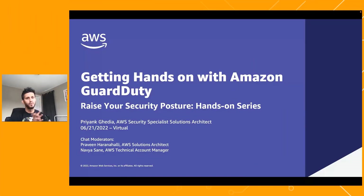Welcome to another episode of Raising Your Security Posture with AWS. This is a hands-on series of three virtual workshops. If you joined us last week, we talked about Certificate Manager and had a workshop around that. Today we're going to be jumping into GuardDuty, and then next week, same time on Tuesday, we have a Security Hub workshop planned. Welcome back for those joining us from the Certificate Manager workshop.